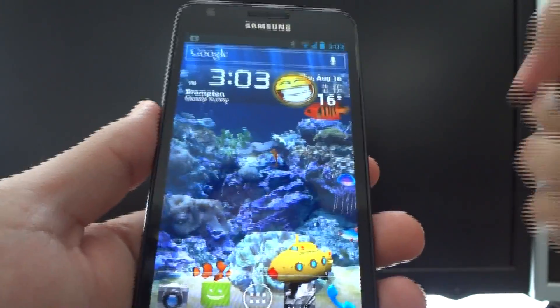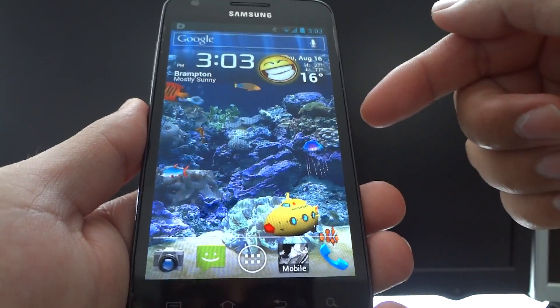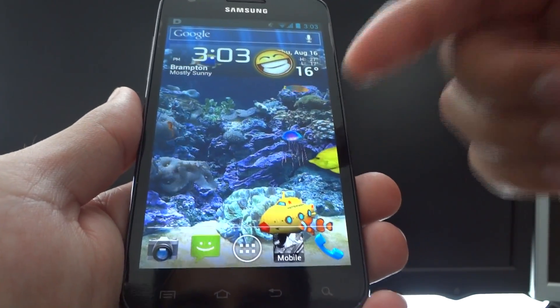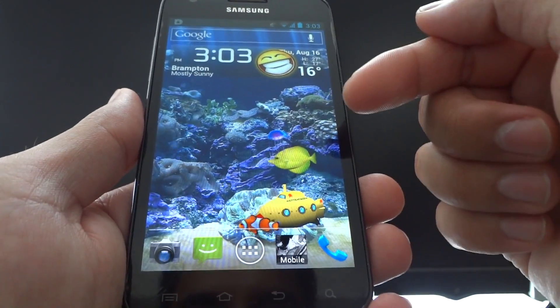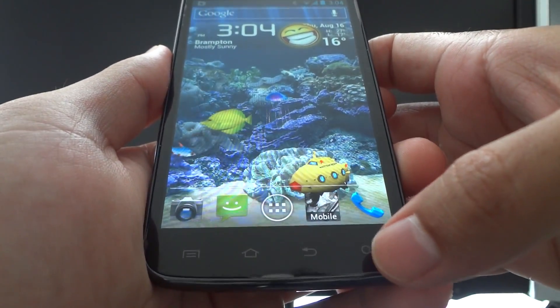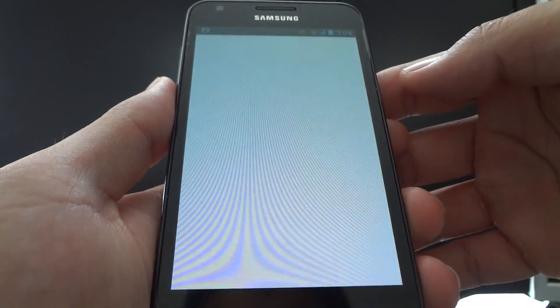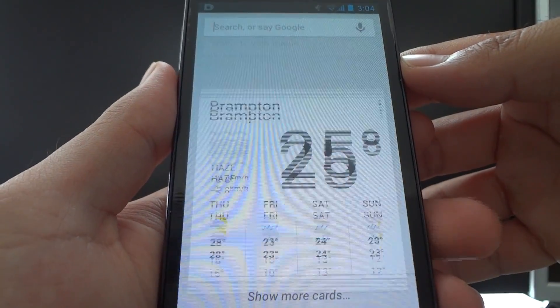I have a previous video on getting Google Now up and running on Ice Cream Sandwich, but this time voice search is working and the app is a lot more stable. Let me show you that right now by demonstrating it. We're simply going to tap the magnify button if you have one. There's Google Now.